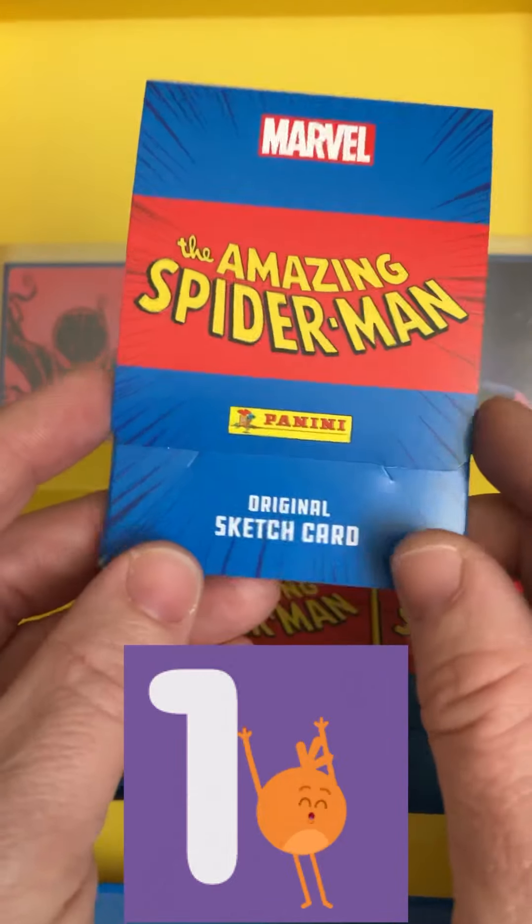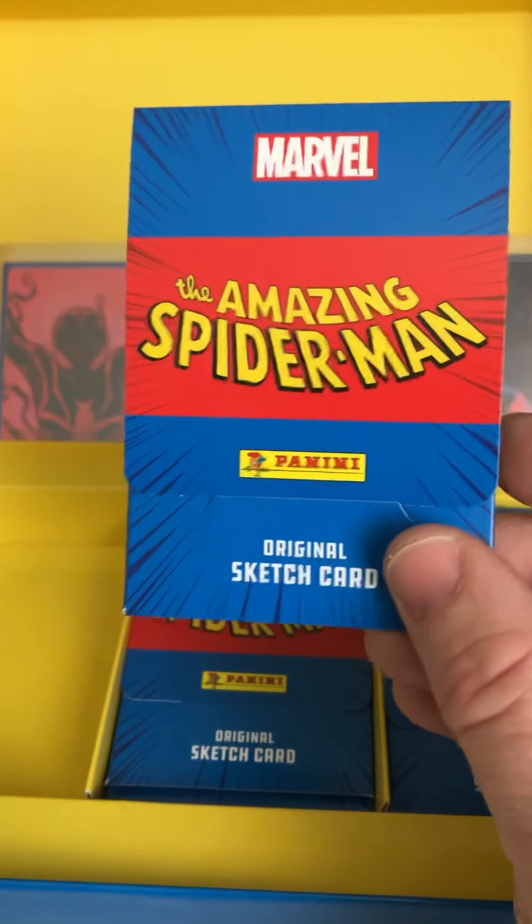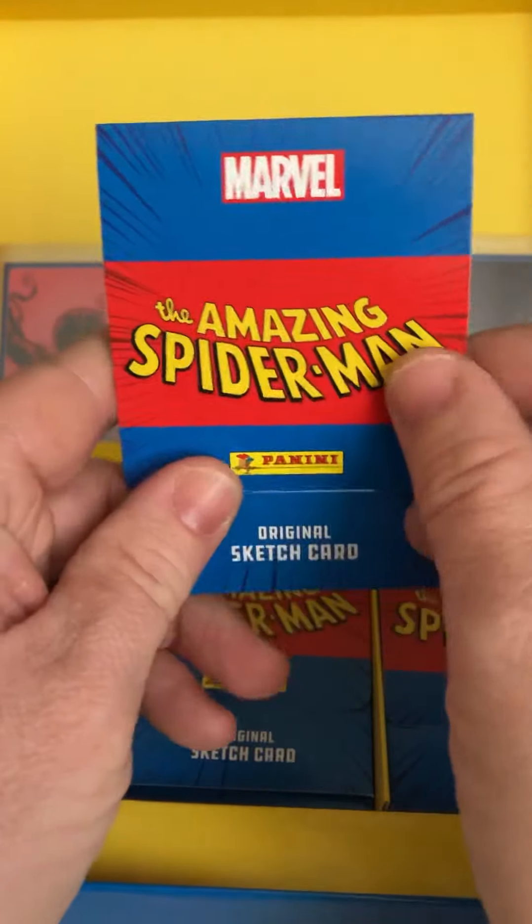So let's see what we hit today. Hopefully we can hit a gold or maybe an original card.